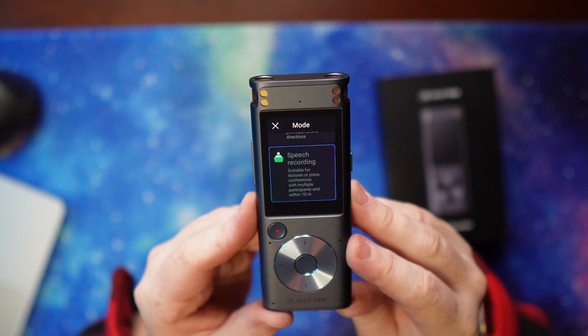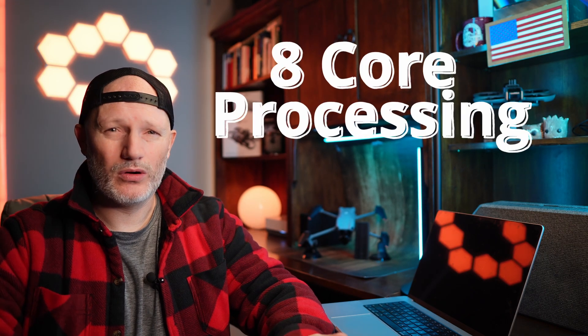Let's look at the recording modes. There's intelligent recording, applicable for most scenarios. Conference recording, suitable for conferences and forums with multiple participants and directions. Speech recording, suitable for lectures or press conferences with multiple participants within 10 meters. And interview recording, suitable for one-on-one interviews or dialogue with no more than three participants within one meter. Four different modes — and chances are I'll keep it on intelligent recording because that way it figures it out itself, and I trust it to do that.